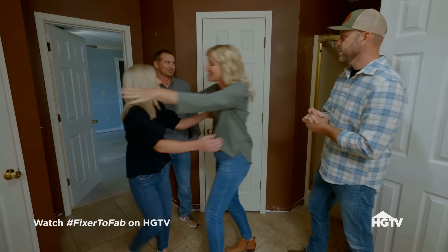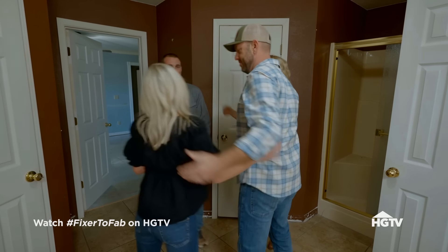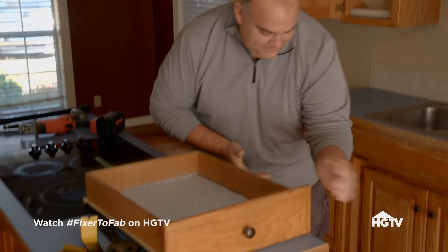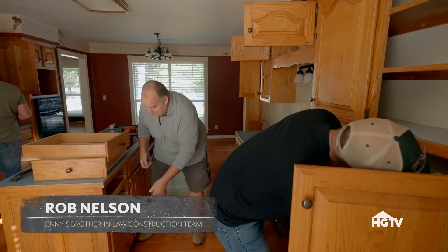Thank you guys, great to see you. We'll see you soon. Thanks for that demo — that was awesome. I mean, I think this is the first demo where we haven't smashed anything yet.